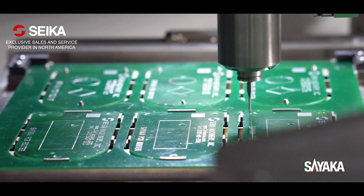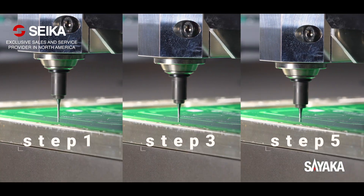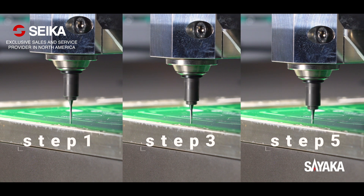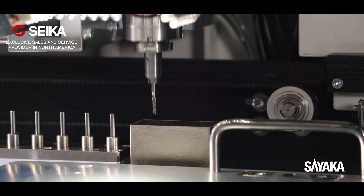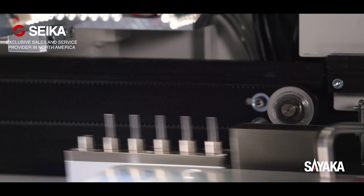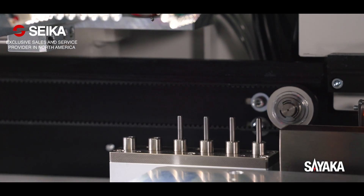The bit depth can be adjusted up to 5 steps automatically, which allows longer usage of bits, reducing running cost. The automatic bit changer enables no downtime production.